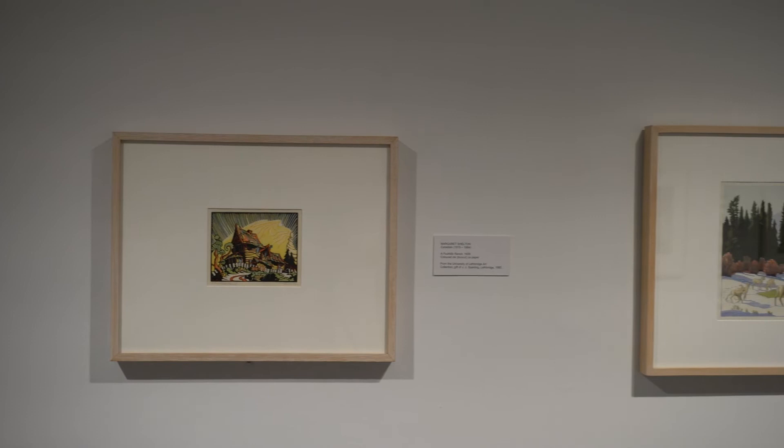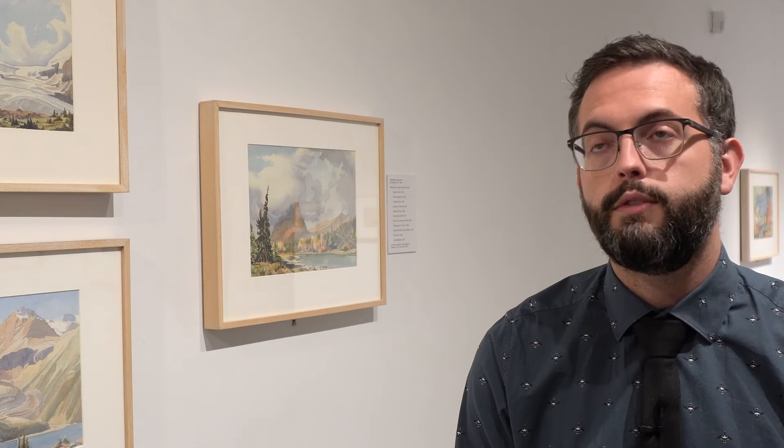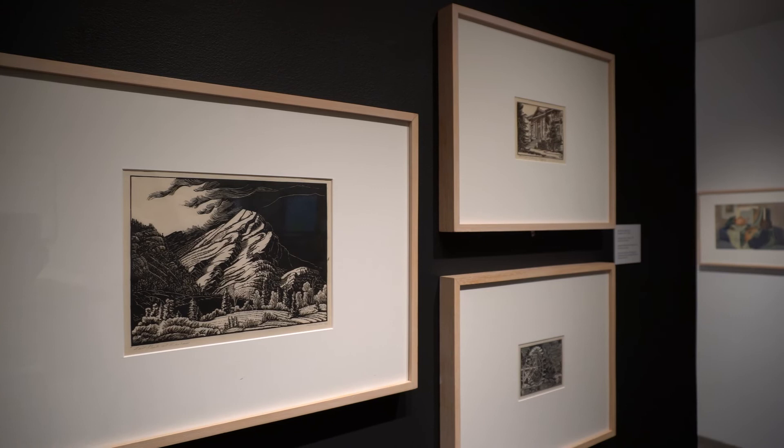Margaret Shelton isn't an artist who is widely known outside of Alberta, despite having been active from the 1930s until her passing in 1984. She produced a huge body of work in watercolor and different types of printmaking — she's known for her block printing in linocut and woodcut as well, and this exhibition has all of those things.